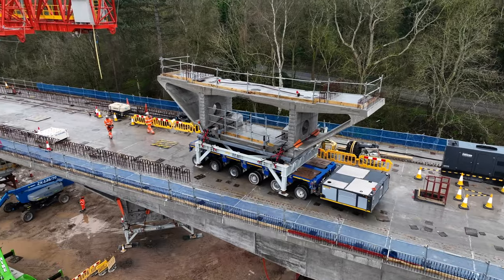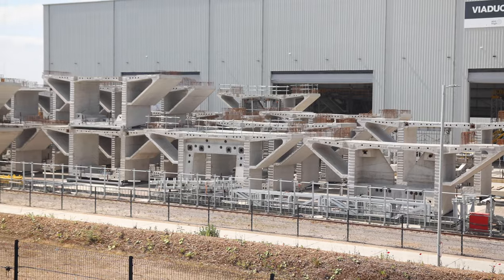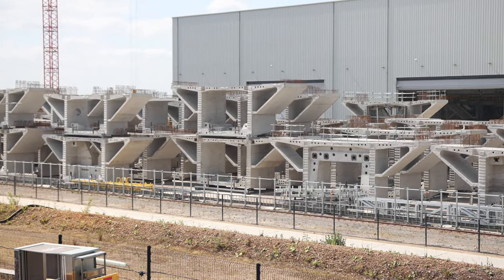A bridge is made up of the foundation which is in the ground, a column — they're called piers — and then what either the road or the railway is going to run on is called the deck. The deck for the Cornwallis viaduct is made of segments. It's like Lego bricks — giant Lego bricks.